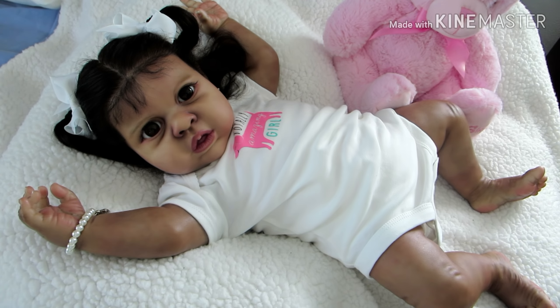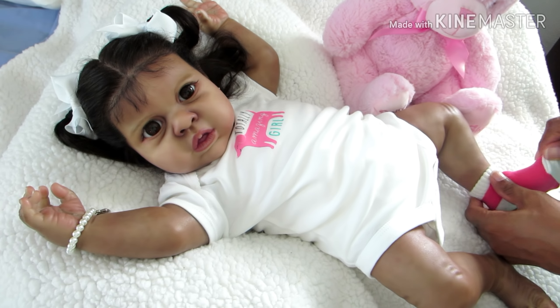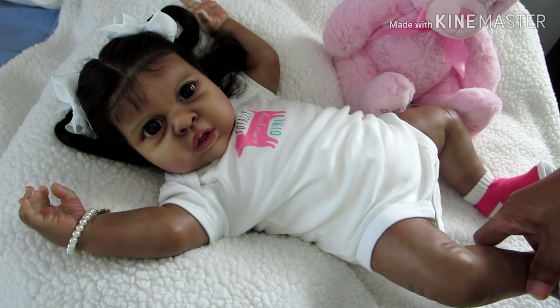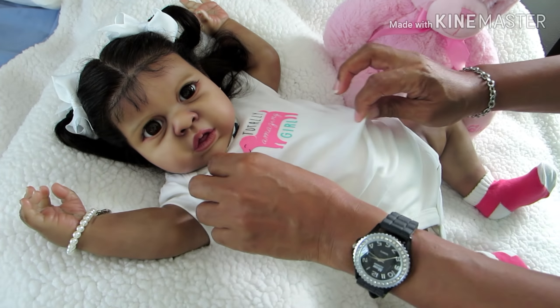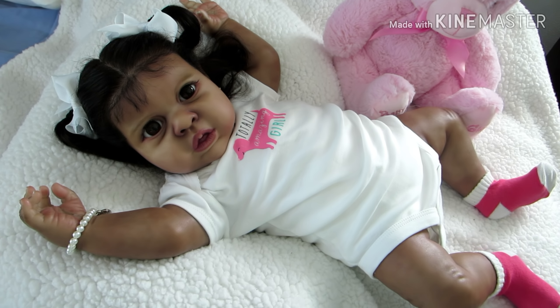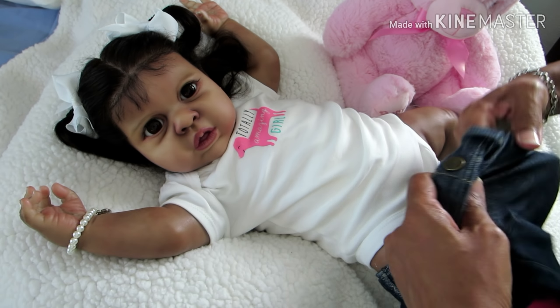Let me put her socks back on — I think I like this color of socks on Jules. See, I like the look of that: the onesie and the socks together with the cute little dog that says 'totally amazing girl.' That's pretty cute. I'm going to go ahead and put the denim leggings back on — I love my babies in denim.